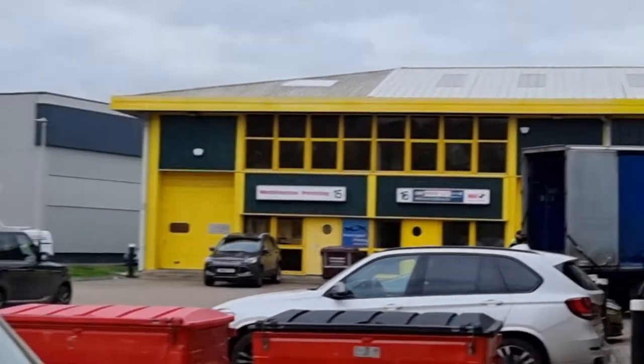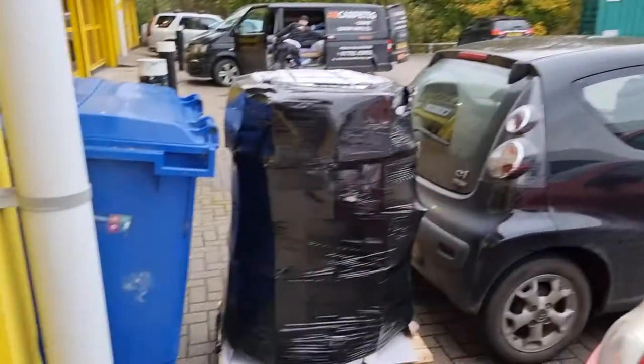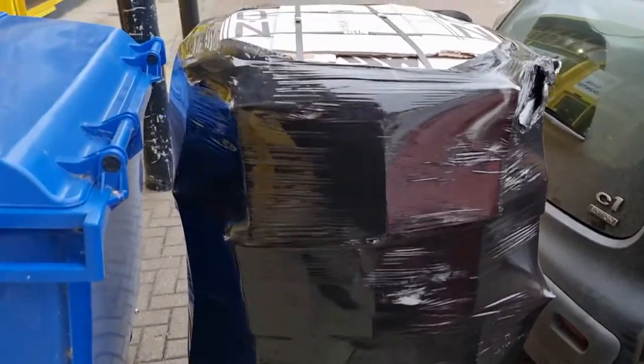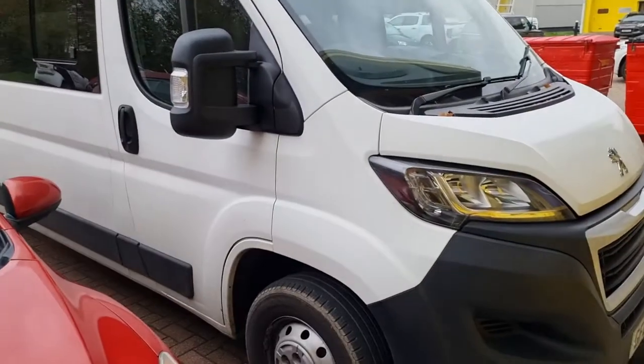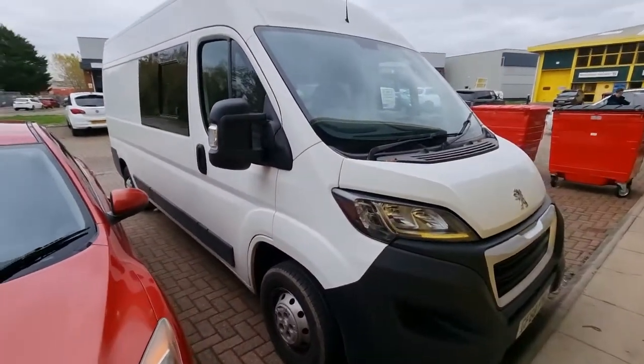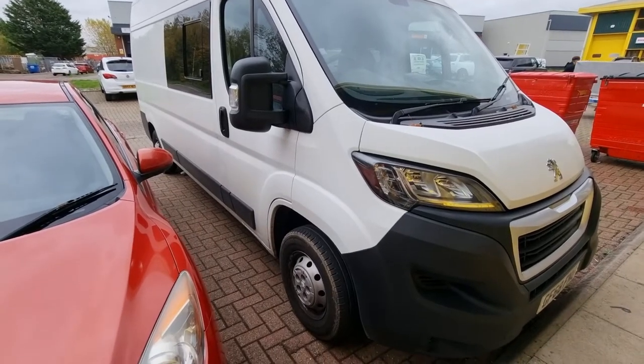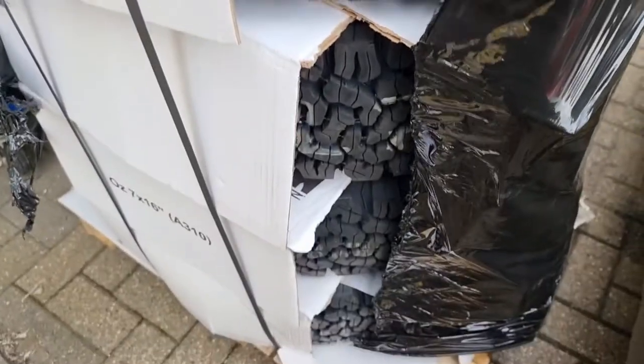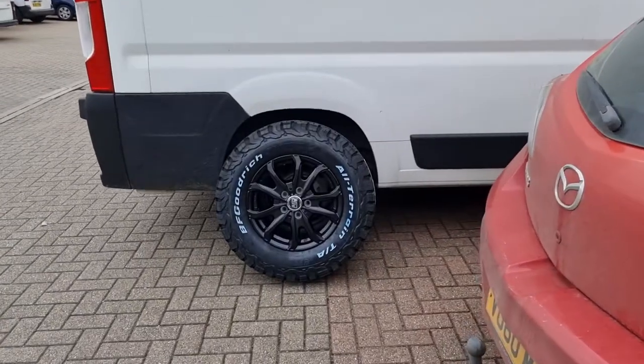That man there getting in the back of his lorry has just delivered my new rogue alloys with BF Goodrich all-terrain tyres to go on the van — so watch this space for the transformation of the outside. The first glimpse of the new wheels, new boots for the van, not fitted yet.